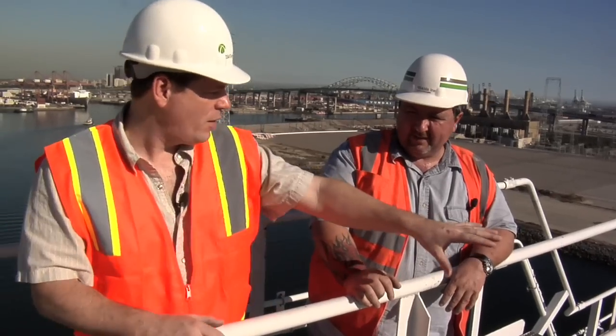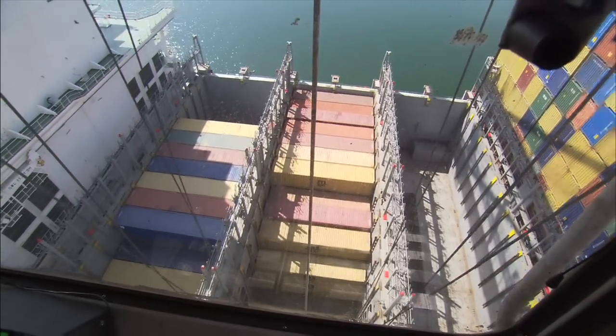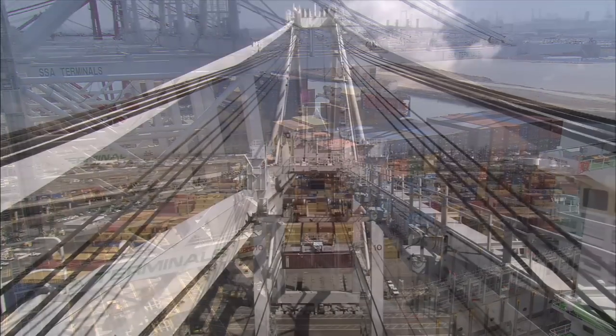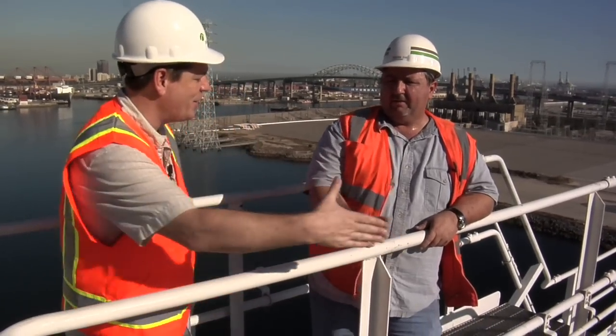So how far does this go out over the ship? This boom is 210 feet long — it handles about 22 containers wide on the ship. Is there any ship that comes through the harbor that the crane can't handle? This crane can go on any ship that we service. Well, Bill, we had a fantastic time and I can't thank you enough. Thank you for coming out — I appreciate having you.